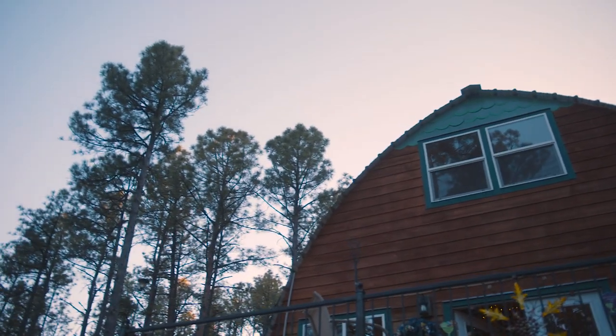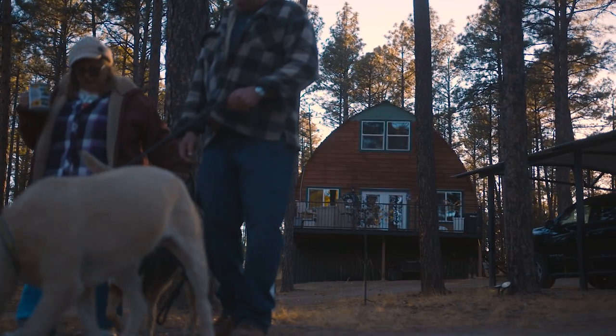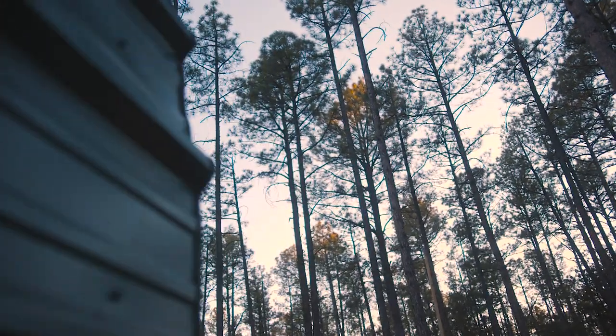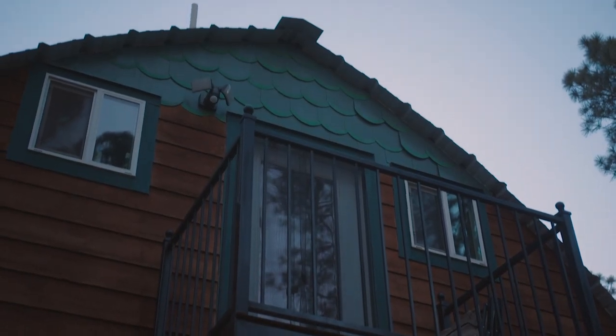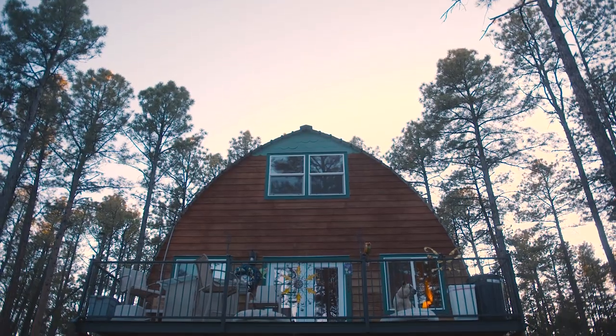People have different needs, wants, and desires, so I would tell them to weigh all their options before they decided to buy an arch cabin. For us, it was the right decision — it's been a remarkable experience. We love the fact that we don't have a house payment. With no mortgage, we just feel fortunate every day that we did choose an arch cabin.